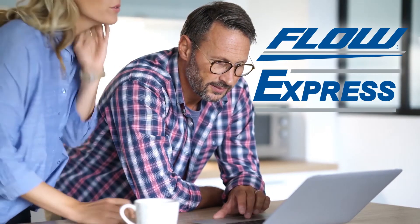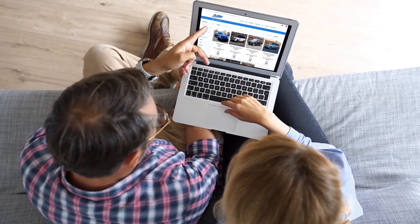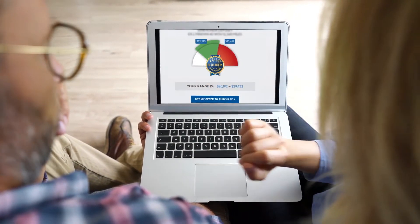Choosing a pre-owned vehicle is easy with FlowExpress. With FlowExpress you can shop at home or anywhere and see our tremendous selection of certified vehicles. You can enjoy the ease and transparency of the Flow offer to purchase to get the value of your vehicle if you want to sell or trade it in.